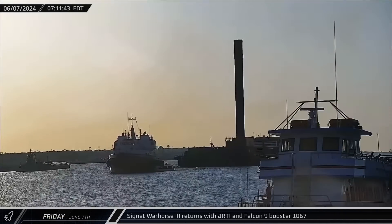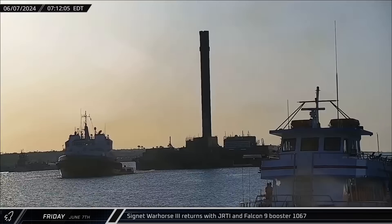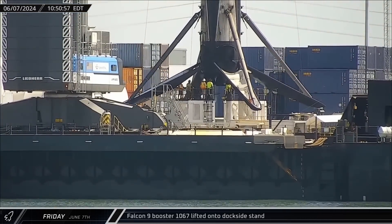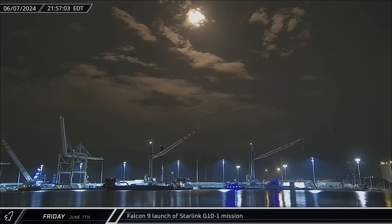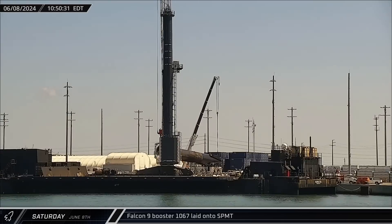Switching over to Florida: first thing Friday morning, Just Read the Instructions was towed back into Port Canaveral with Falcon 9 Booster 1067 following the Starlink Group 8-5 mission. Just three hours later, the 20-flight veteran rocket was lifted off the drone ship and placed onto the dockside stand. That night, Booster 1067 launched its 16th mission from Space Launch Complex 40 with another batch of Starlink satellites. The next morning, its legs had been stowed and it was lifted off the stand and transferred to an SPMT for its return to Roberts Road.